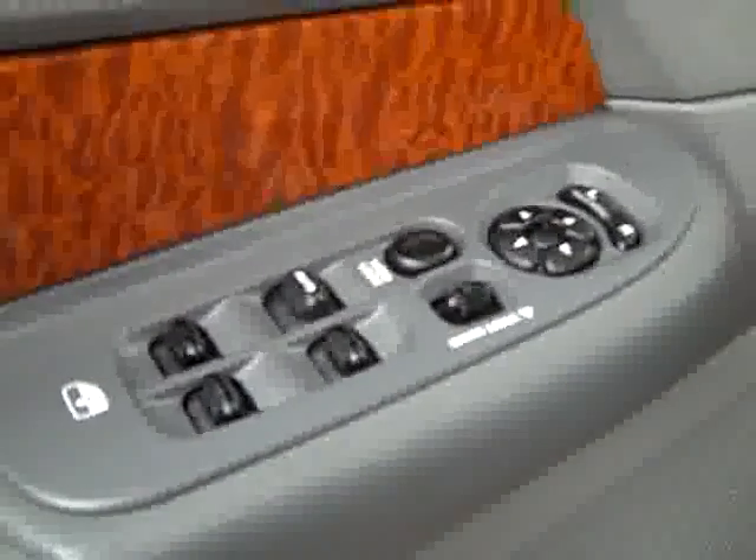Inside you've got power windows, locks, and mirrors, an Infinity audio system, power adjustable seats, and leather interior. The leather's in excellent shape — no rips, tears, or stains. Floors are nice and clean too.